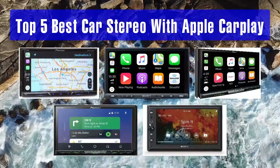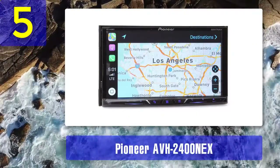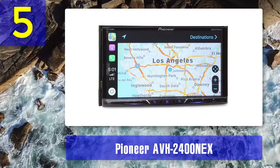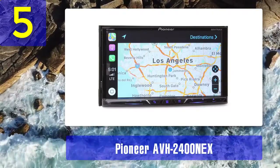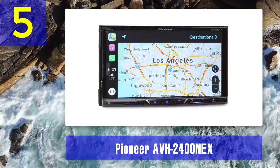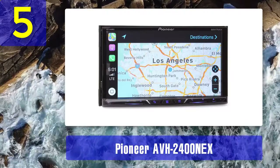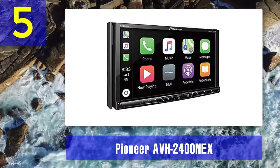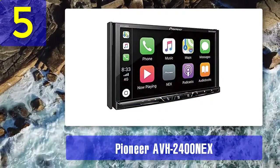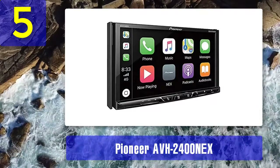Top 5 best car stereos with Apple CarPlay. Number 5: Pioneer AVH 2400 NEX. The Pioneer AVH 2400 NEX features voice control, Bluetooth, Apple CarPlay, and Android Auto. If you connect your phone via the USB port, you'll be able to access many apps. The AVH 2400 NEX features a 7-inch touchscreen.